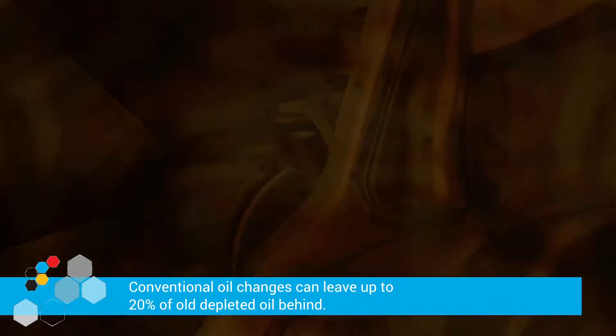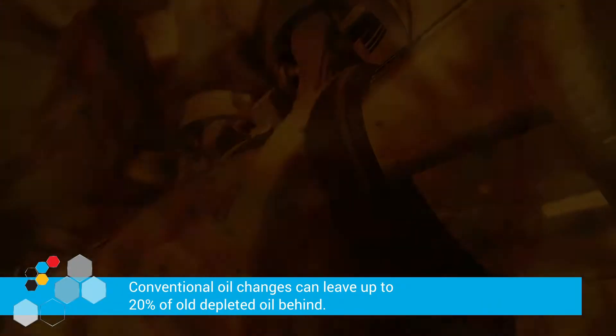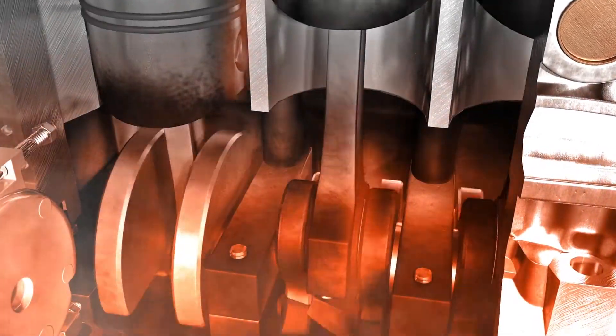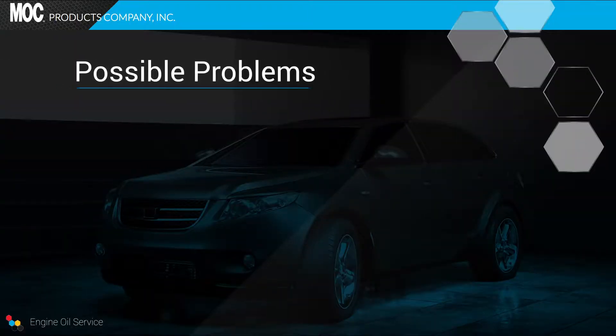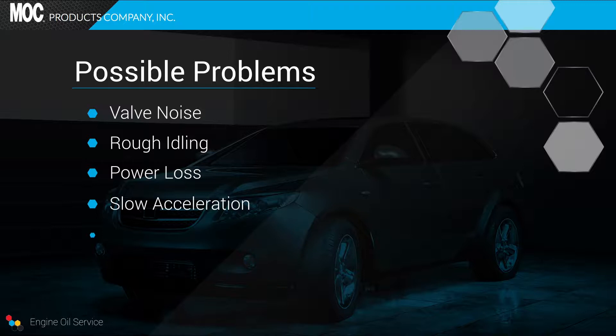Unfortunately, conventional oil changes can leave up to 20% of old depleted oil behind. This can contaminate and reduce the performance of the new oil being added. Problems include valve noise or ticking sound at startup, rough idling caused by friction between the pistons, rings, and bearings, loss of engine power and acceleration, and knocking noise as engine speeds increase.